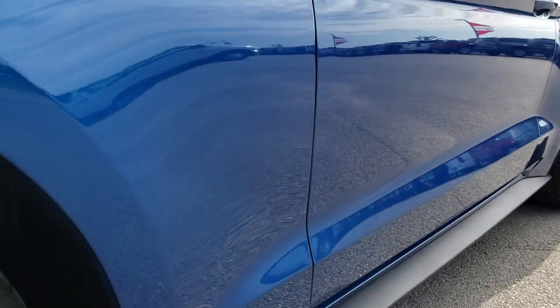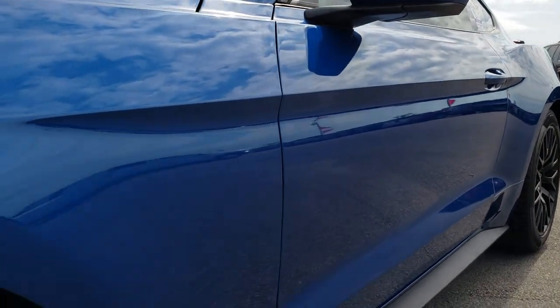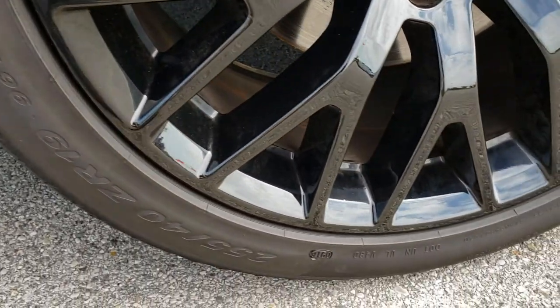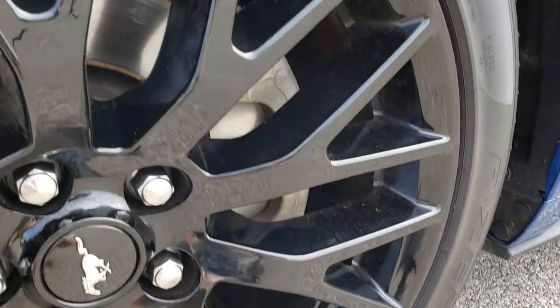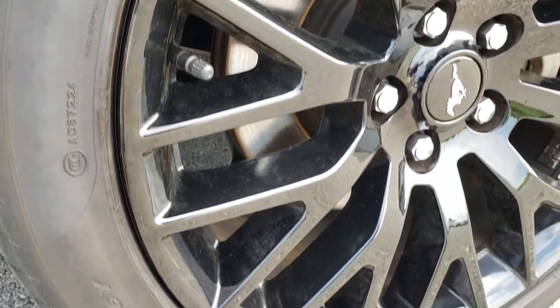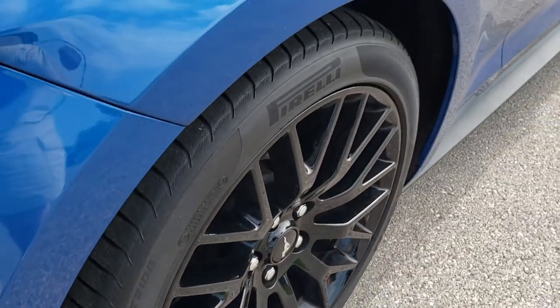We shoot all of our videos in 1080p, so if you have HD capabilities on your computer, tablet, or smartphone device, turn them on now — it's like you are right here looking at the car with me. It has Pirelli 255-40ZR19 tires on it with 19 inch painted alloy rims. These front tires have right around half the tread left on them.